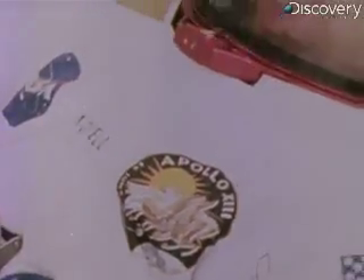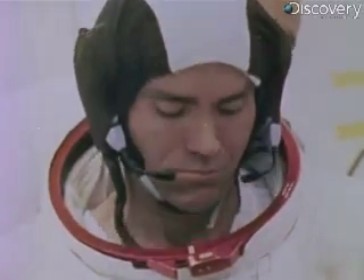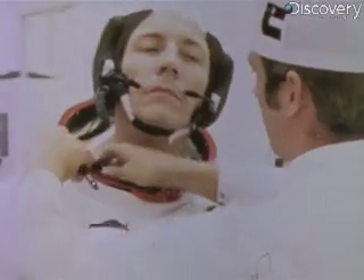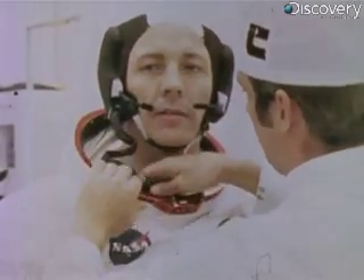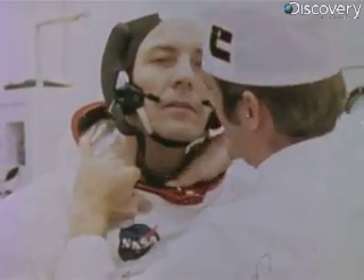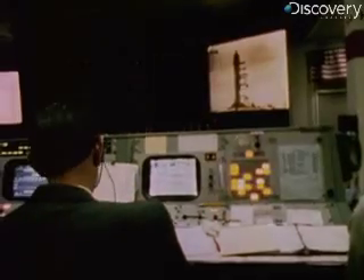The crew of Apollo 13: Jim Lovell, commander and veteran of three previous missions. He had orbited the moon Christmas 1968 on Apollo 8. Fred Haise, his first time up, lunar module pilot. Jack Swigert, command module pilot. Three days ago he was on the backup crew. Now he replaced Ken Mattingly, who had been dropped from the mission because he had been exposed to German measles. He would watch the launch from Houston's mission control.